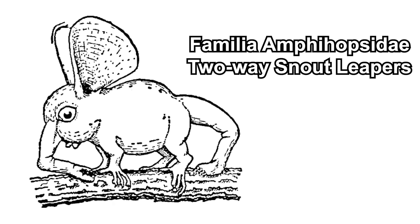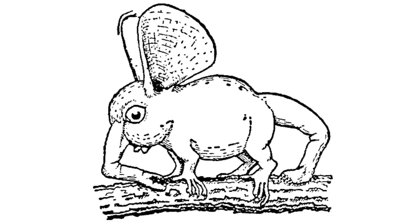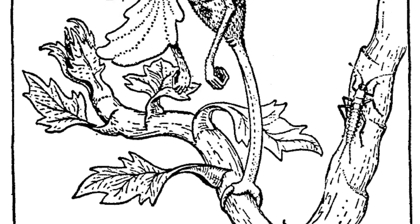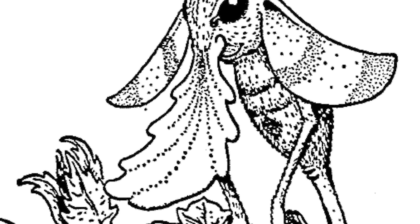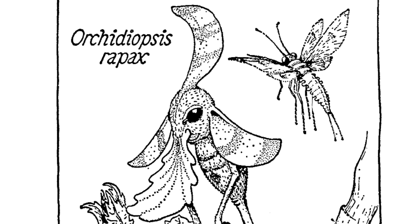There is also the leaf leaper, which belongs to its own family. Their snout and tail are both muscular and can be used for locomotion, which is why their family is called the two-way snout leapers. They are arboreal, compared to the regular snout leapers which live on the ground. Also related but belonging to a different family is the orchid snouter, Orchidiopsis. These stand with their tail, their flattened snout resembles a flower's accessory, and they can secrete a vanilla-smelling odour to attract insects. Supported by their ear and a dermal comb on their head, they mimic orchids, hence the name.